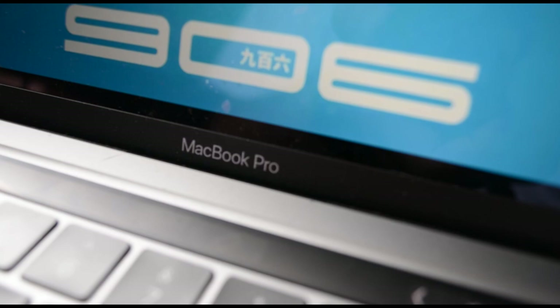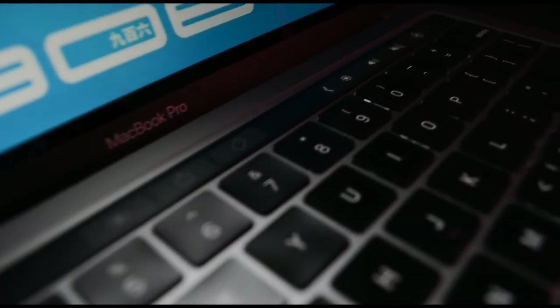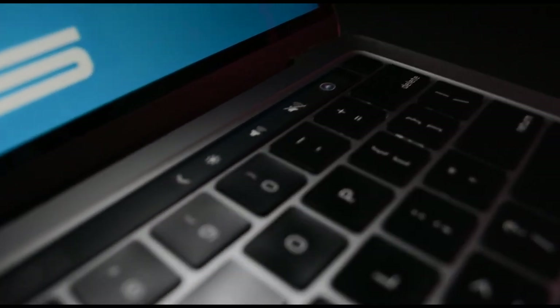Now let's talk about the computer — the main focus of this whole setup. I have a MacBook Pro, a 2020 model with 8GB of memory and 256GB of storage. For my day-to-day it's actually pretty good, but ever since I've started to edit these videos, I might need to upgrade soon. The 256GB of storage is not enough at all, and the 8GB of memory is decent but it's not enough.